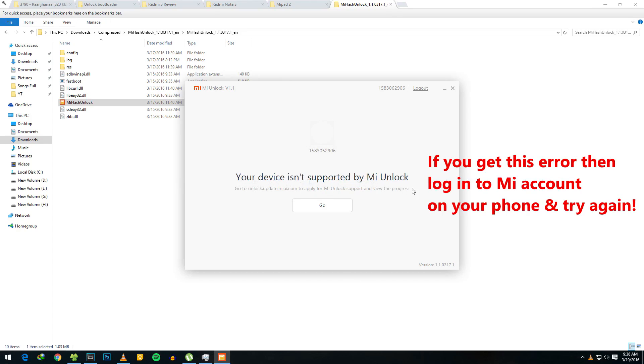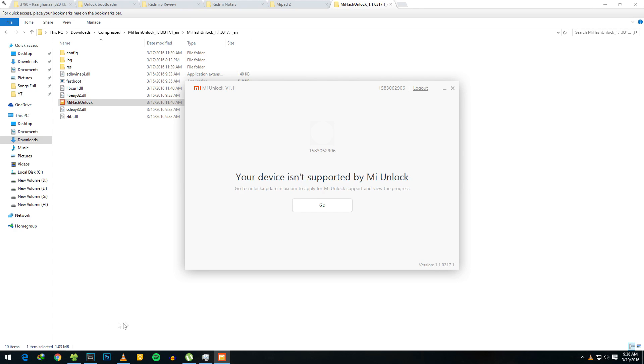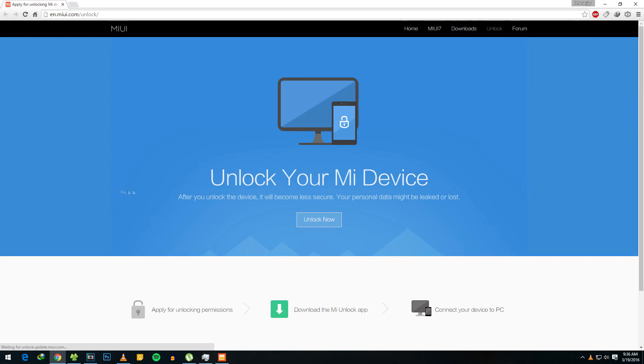When you want to unlock the bootloader on your Xiaomi device, you need to ask Xiaomi for their permission. They'll send you the permission in a few days — it can vary anywhere from two hours to three to five days. Sometimes you may not even get the SMS on your device, but your account will still be enabled to unlock the bootloader. I have a separate detailed tutorial on this — I'll give the link in the description box below.